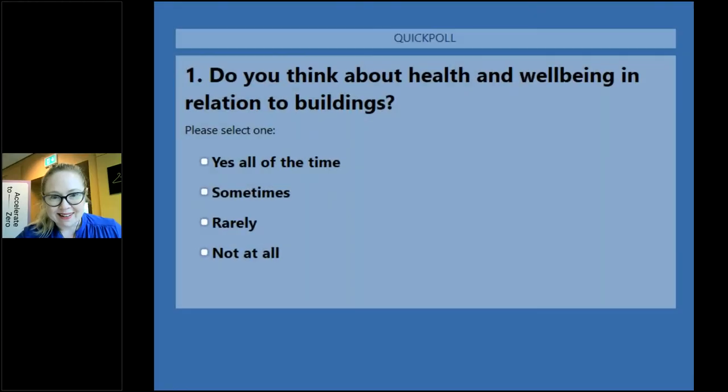We're going to go straight into a poll before our first speaker. So if everybody can participate: what do you think about health and wellbeing in relation to buildings? Is that something you consider? Yes all the time, sometimes, rarely, or not at all?